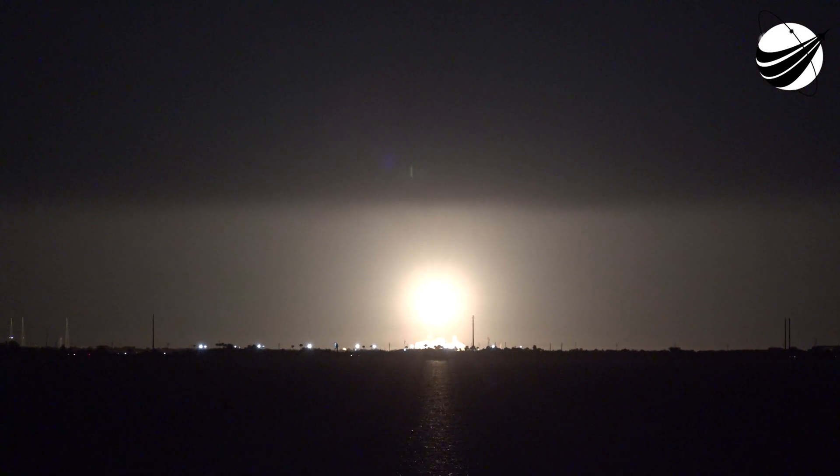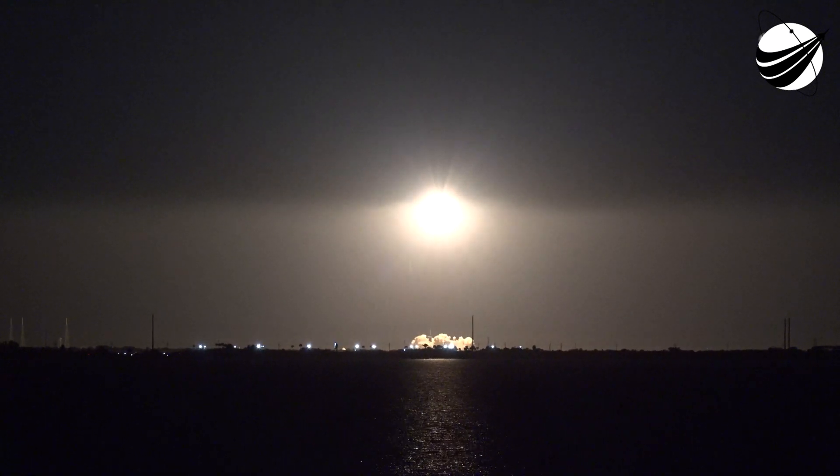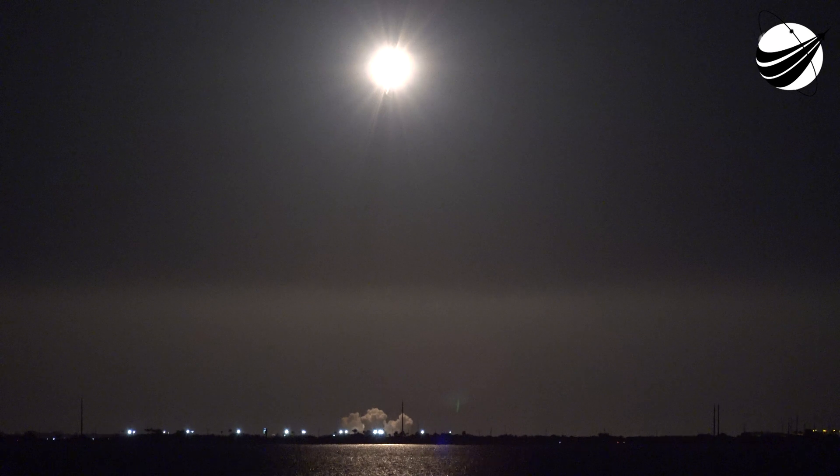Vehicle is heading downrange. Falcon 9 has successfully lifted off from Launch Complex 39A at Kennedy Space Center, carrying our stack of 49 Starlink satellites to orbit. Moments ago we throttled the engines down in preparation for max Q, or maximum aerodynamic pressure, which will happen here in just a few seconds at T plus 1 minute and 12 seconds. Falcon is supersonic.